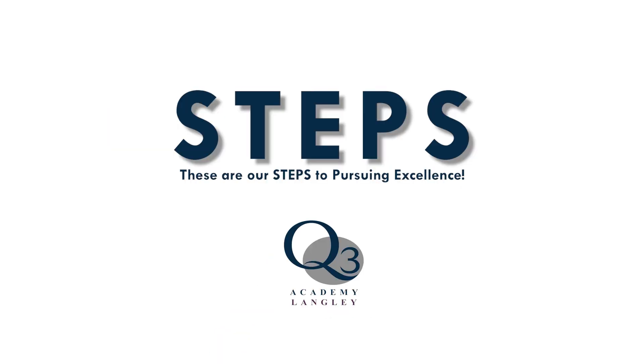Hello, I'm Mrs Fogarty and I am here to talk to you about steps. Steps are used throughout the academy day, in transition, in classrooms and when speaking to any adult in the building. This is especially important when speaking to visitors as it shows them what a wonderful place Q3 Langley is.